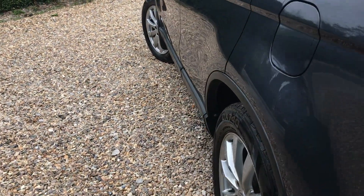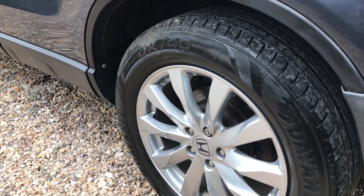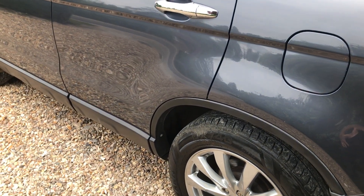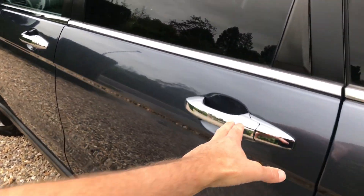Let's have a look at this side — we've got another good tire and alloy, and again it's all straight down here as well. Let's have a look inside — ES spec, nice spec.